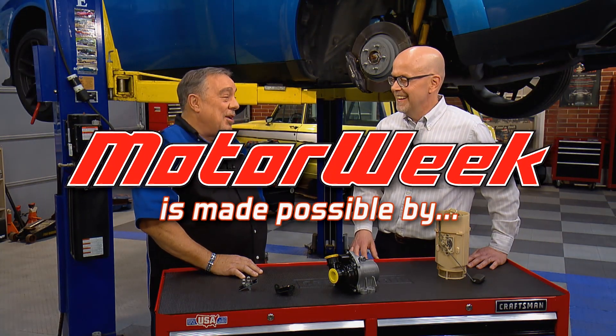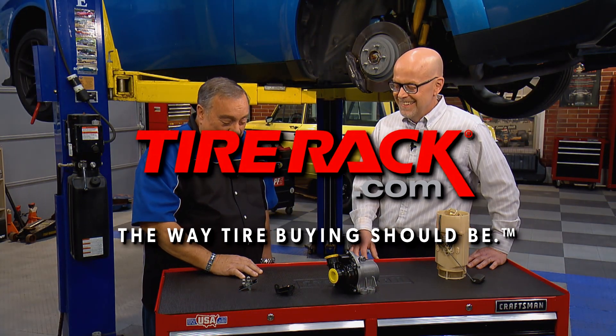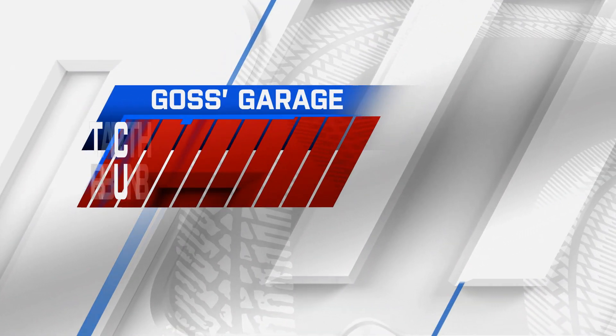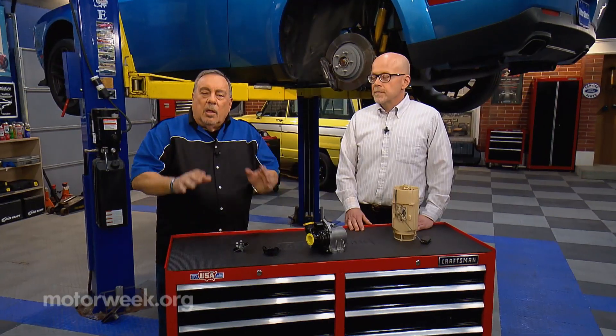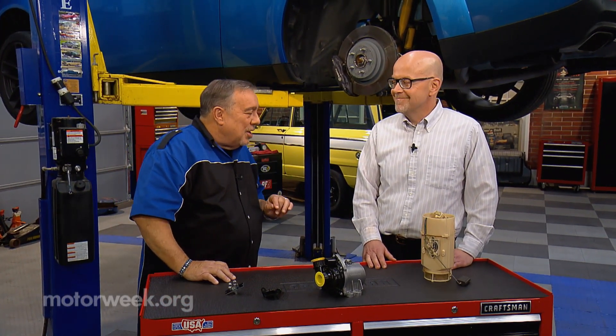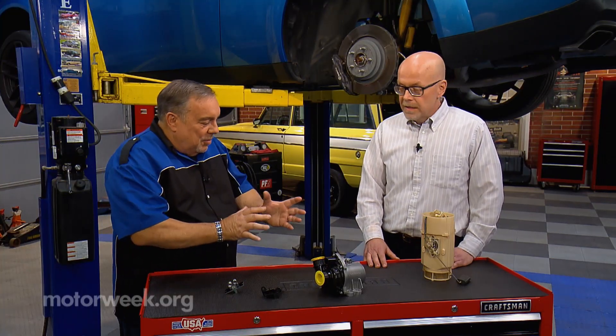MotorWeek is made possible by TireRack.com and State Farm. This time we're going to get some interesting information from our online parts guru, Mr. Tom Taylor. Tom, welcome back to Goss' Garage. Thanks for having me, Pat. All right, what did you bring here?